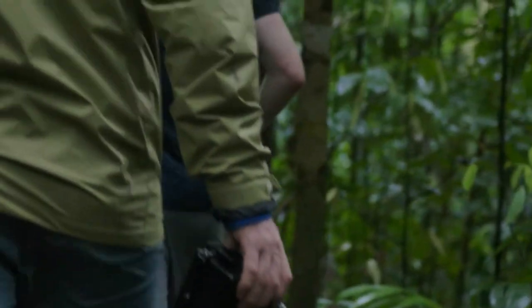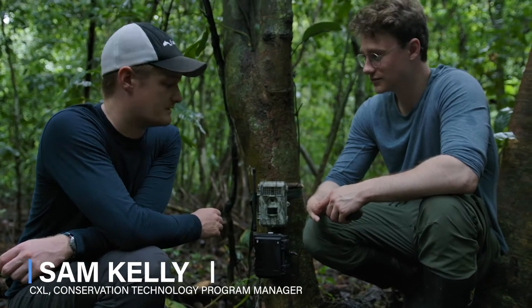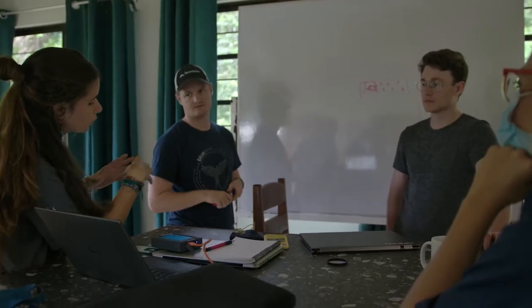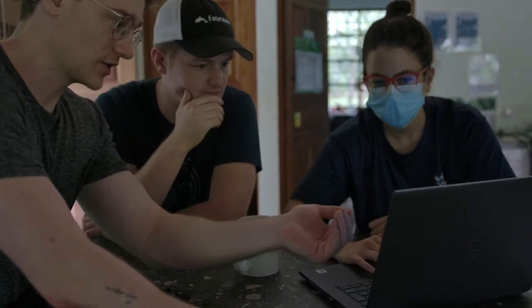We're down here on the Osa Peninsula in Costa Rica with Osa Conservation. They've been great hosts in our first international deployment of the Sentinel.